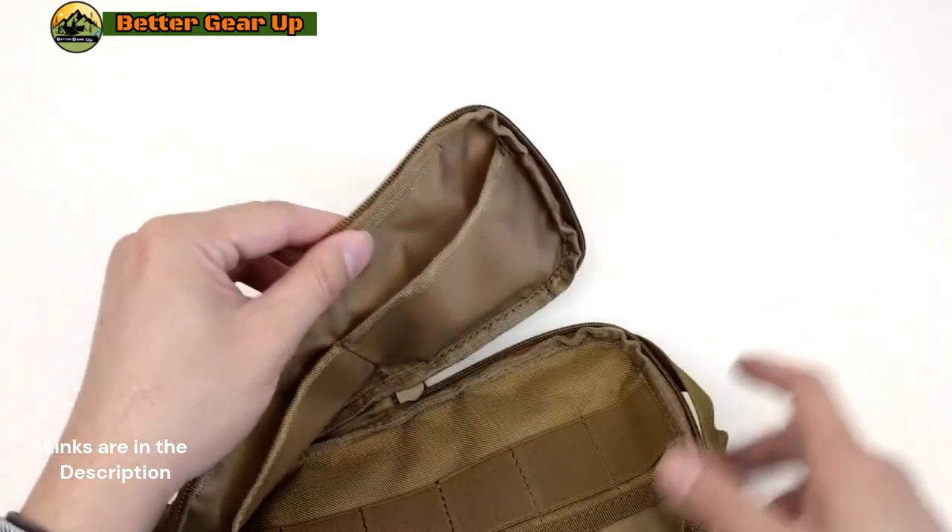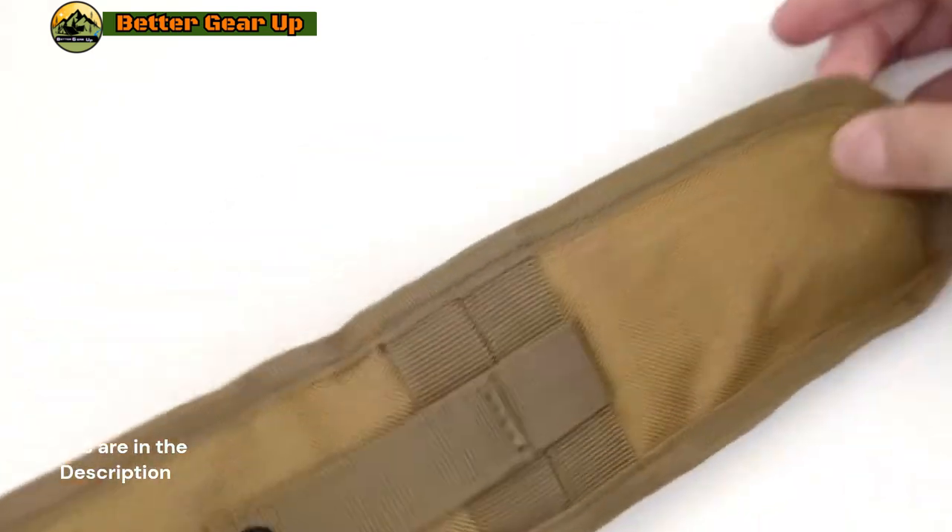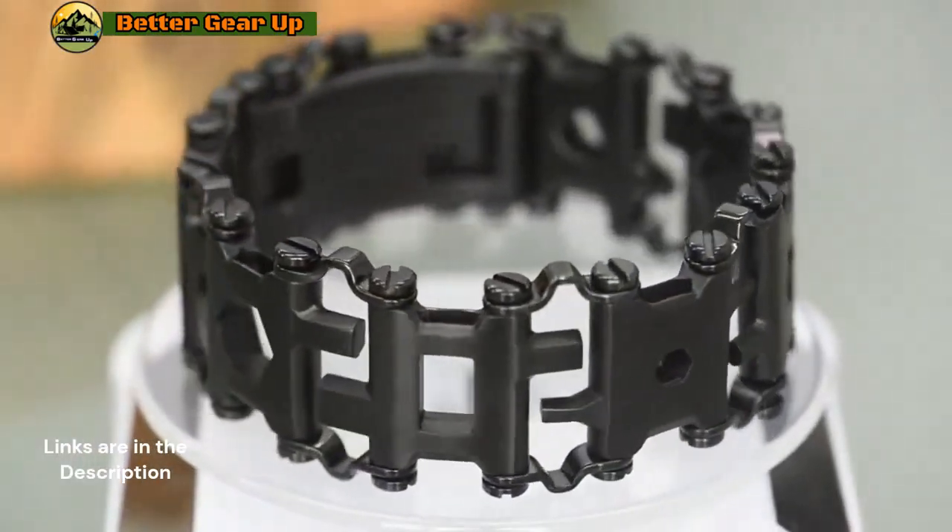The EDC Tactical Sling Chest Pack is a must-have for anyone looking for a reliable and stylish storage solution. With its unique design and multifunctional features, it is sure to be a hit with outdoor enthusiasts and everyday users alike.